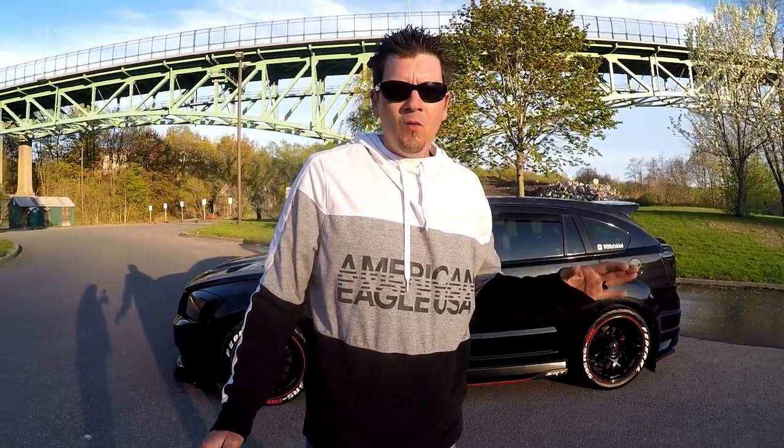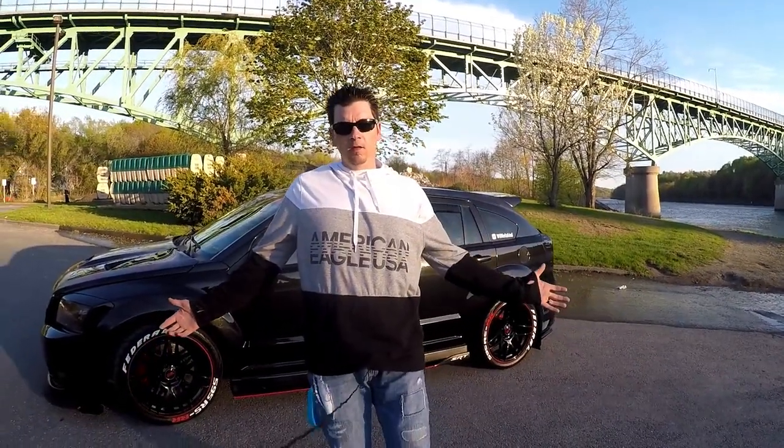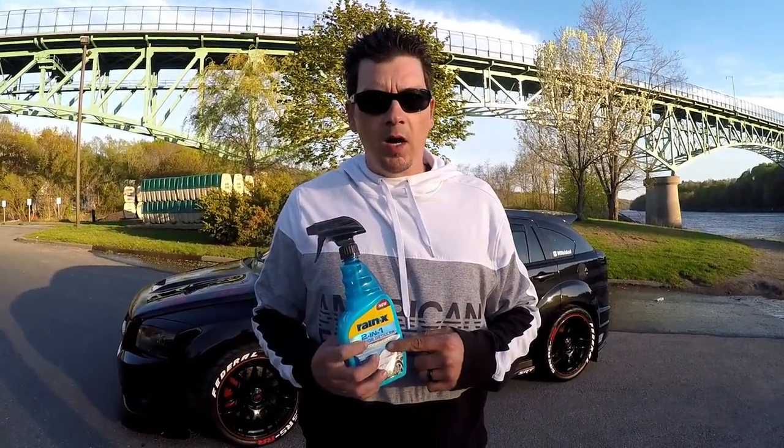I am not one to plug merchandise, but I just want to see if the camera girl can stay with me. I do wash my car a lot. This stuff I just stopped on the way home and bought it.